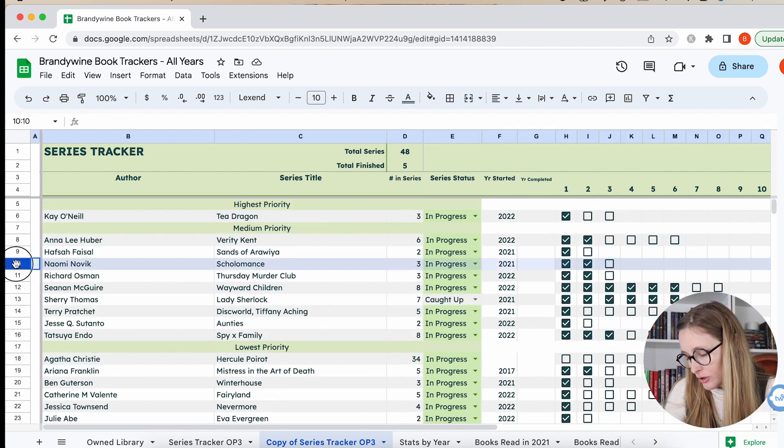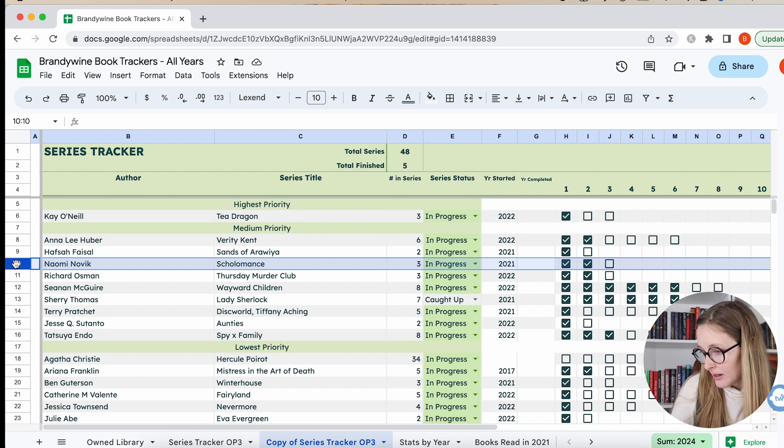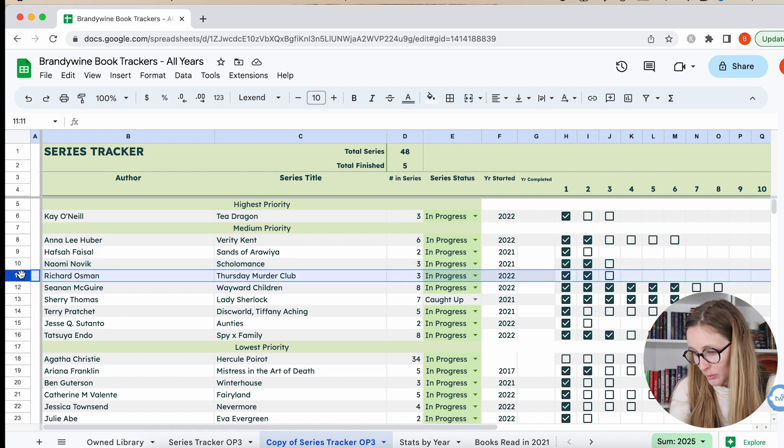Then we have the Scholomance — that's a YA series, and I just have the last book to finish it. I'm going to put that in medium priority because I enjoyed the series and I'm interested to see how it wraps up — it left the second one on a cliffhanger. I've kind of grown out of YA, so I'm not most interested in it anymore, but I have the third one and I do want to finish it and see how it ends.